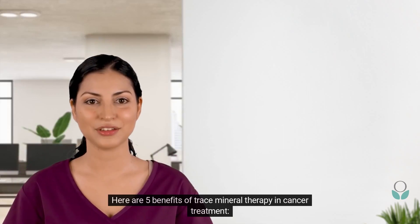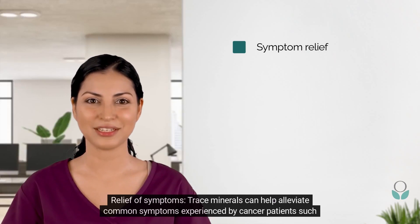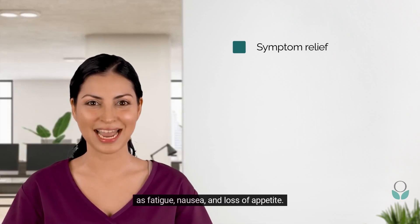Here are five benefits of trace mineral therapy in cancer treatment. Relief of symptoms: trace minerals can help alleviate common symptoms experienced by cancer patients, such as fatigue, nausea, and loss of appetite.